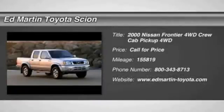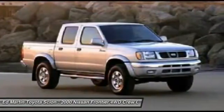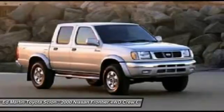The 2000 Frontier. The Nissan Frontier offers a full-length, fully boxed frame for strength, serious off-road capabilities, and a 5-star rating for side-impact crash safety.